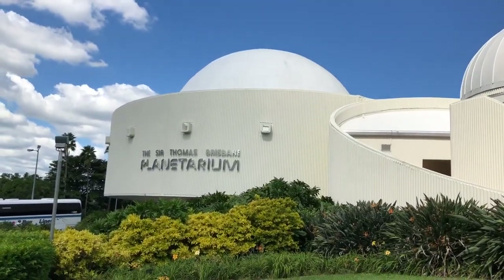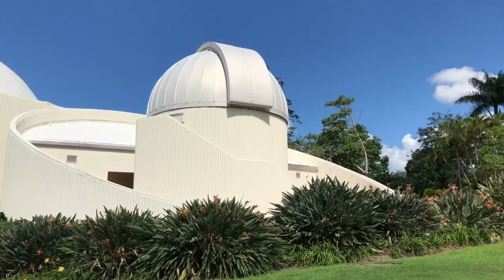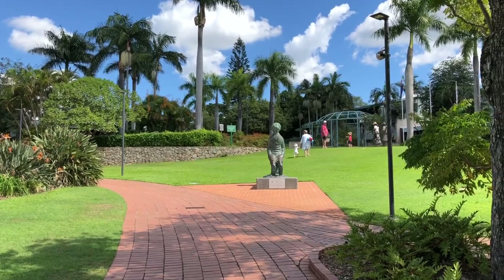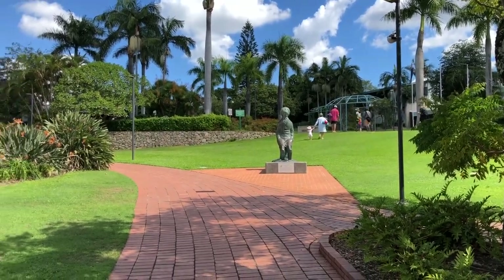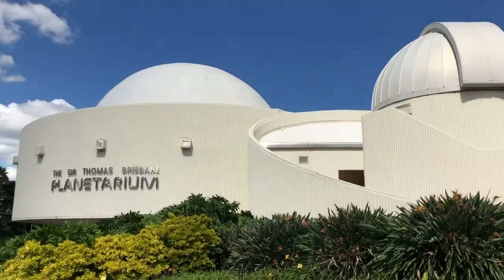This is a better shot of the planetarium — we came in from behind, so this is more the front. There are small children running around unattended. I see a lot of that here.